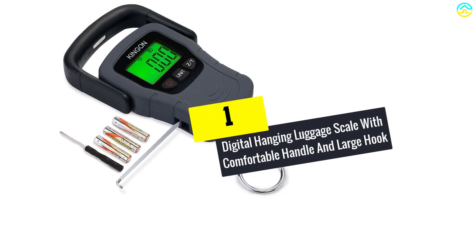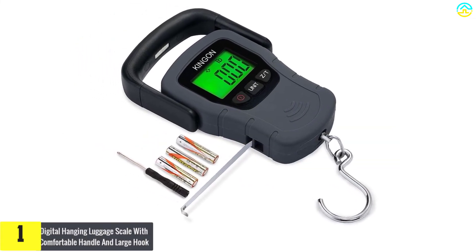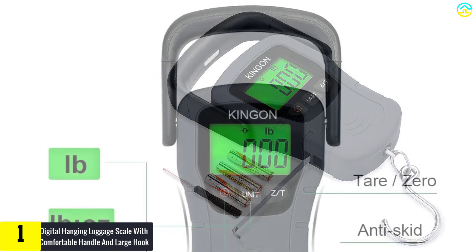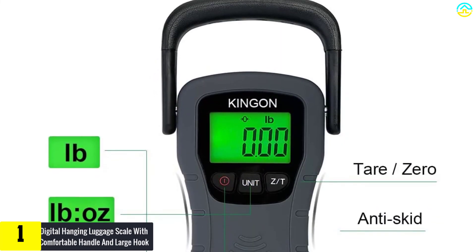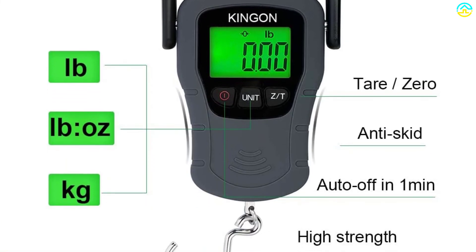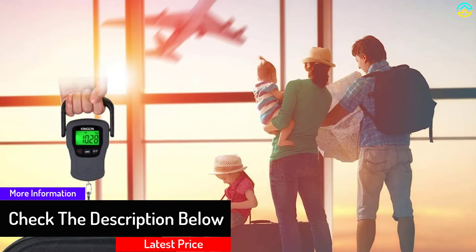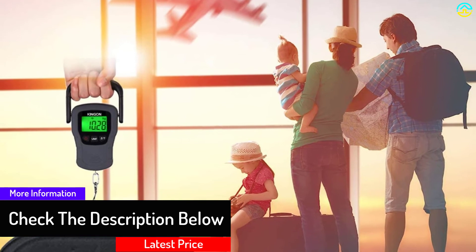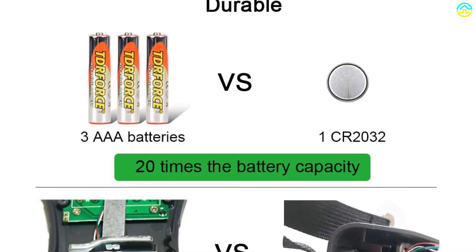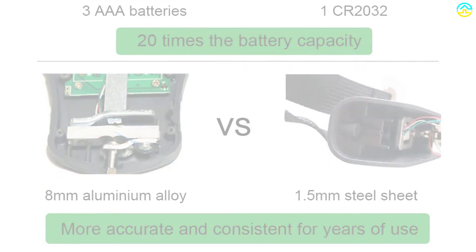Finally, at number 1, we have the Digital Hanging Luggage Scale with Comfortable Handle and Large Hook — the KINGON luggage scale. Equipped with highly responsive sensors and a three-foot tape measure to gauge the height of your luggage, this is the real bang for the buck, offering great results and highly precise readings. If you don't want to incur extra charges on flight and cruise fees, you need to check this item out.